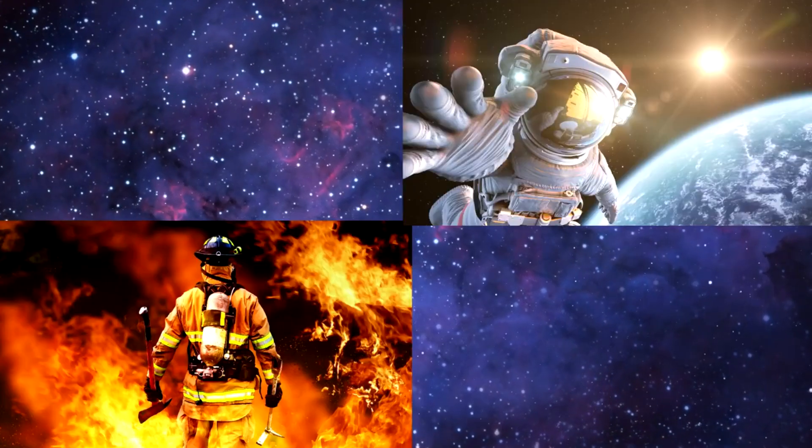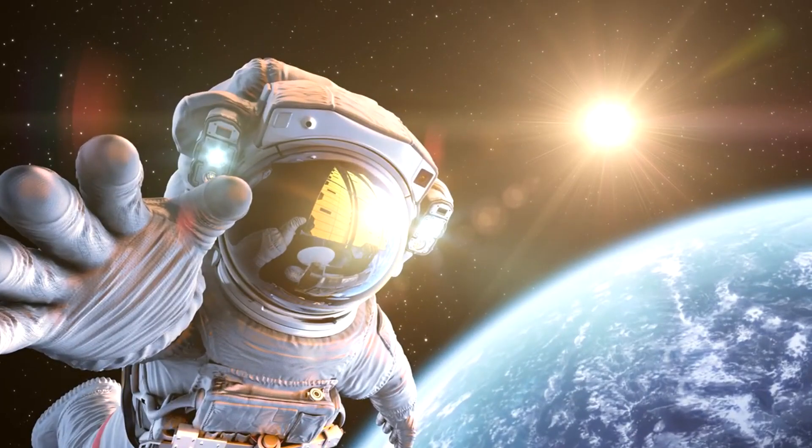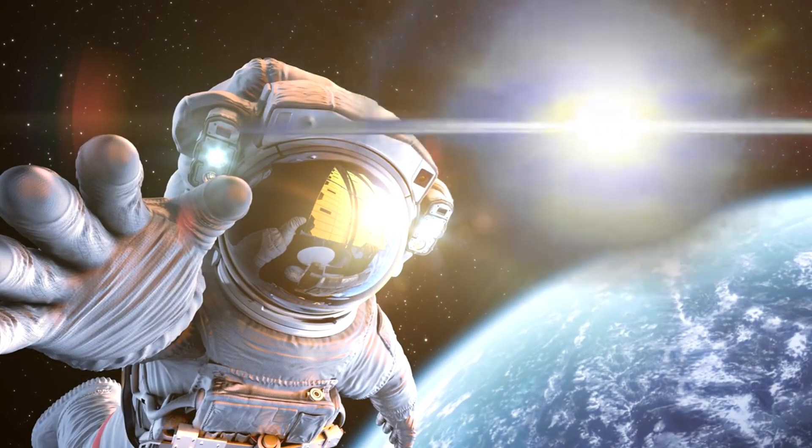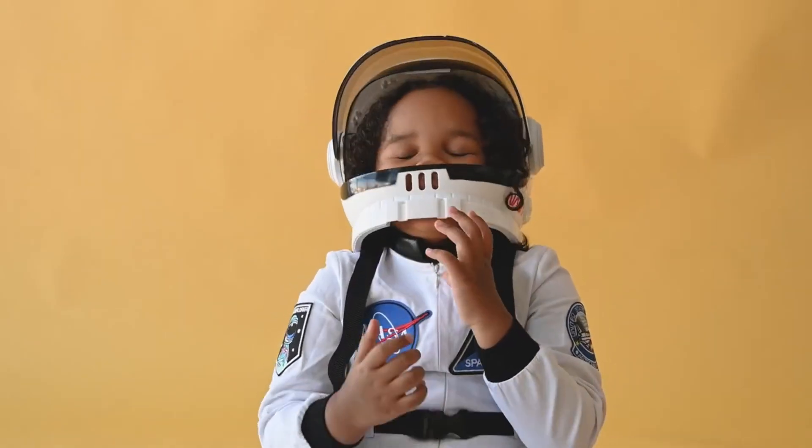Which picture shows an astronaut floating in space with the Earth and the Sun in the background? Astronauts are brave space travelers who wear special suits to survive outside their spacecraft. They fix equipment, do science experiments, and explore space in amazing ways! You got it! Awesome work!